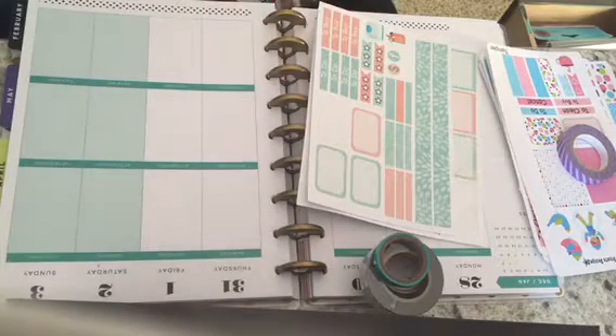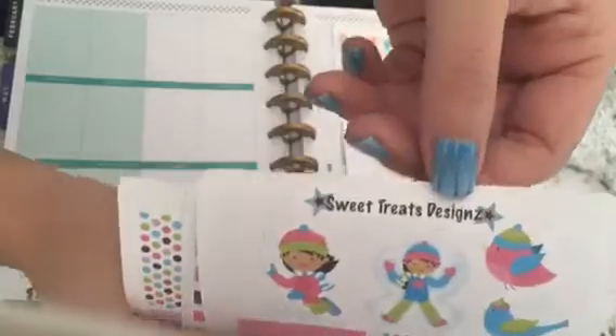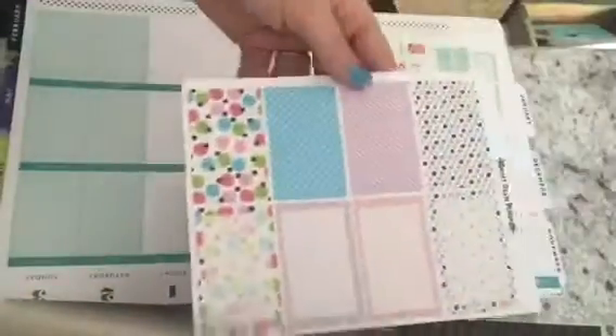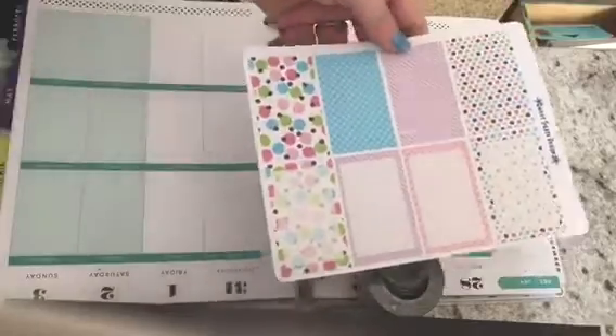Hi everyone, it's Brittany here and I have some exciting news. I am on the PR team for Sweet Treats Designs on Etsy, which is Melissa Cooper's shop. I'm just showing you her name but I will put the link to her shop down below. These are some of the stickers that she sent me to play with this week and I absolutely love the colors — they complement the teal that's in my Happy Planner.